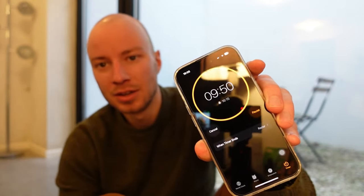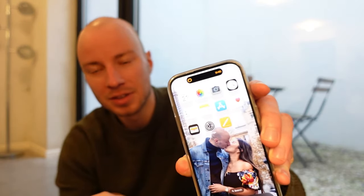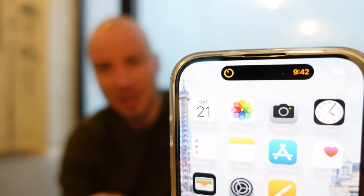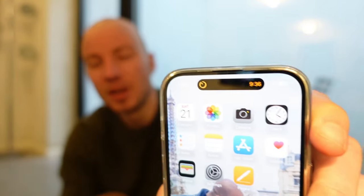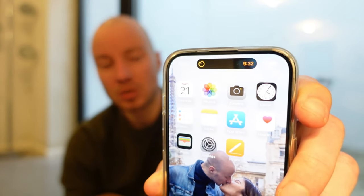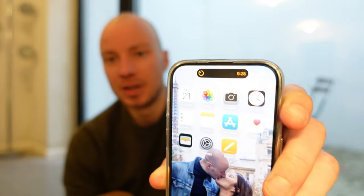The Dynamic Island is just a black bar when the phone is locked, but if you play something or start a timer you can see it open up. You can use your phone normally while the timer counts down on top. If you play music on Spotify it shows there too. If you're calling someone, it becomes a bit bigger — let's try calling.